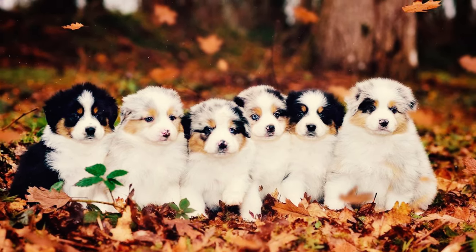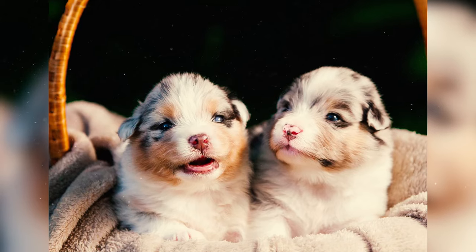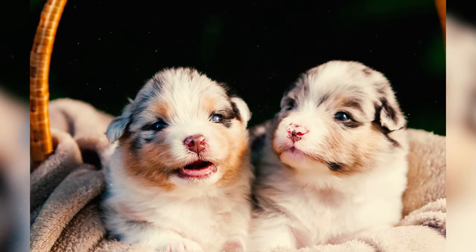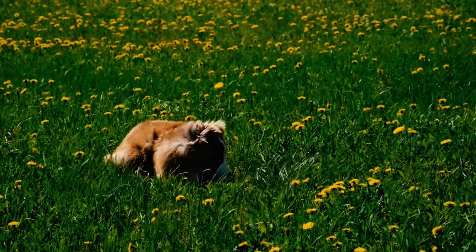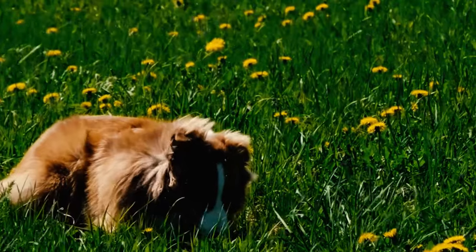Number thirty-nine: Aussie Shepherds generally have an average litter size of approximately six to seven puppies, although occasionally they may give birth to smaller litters.